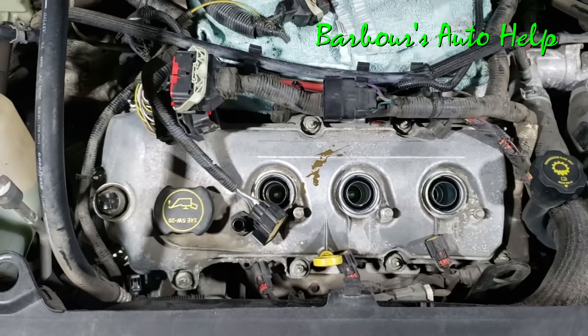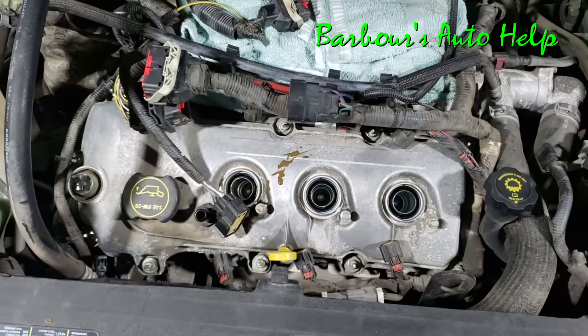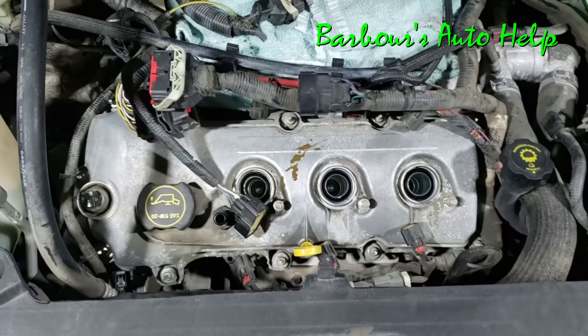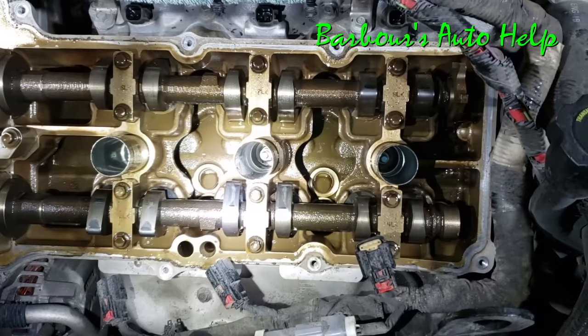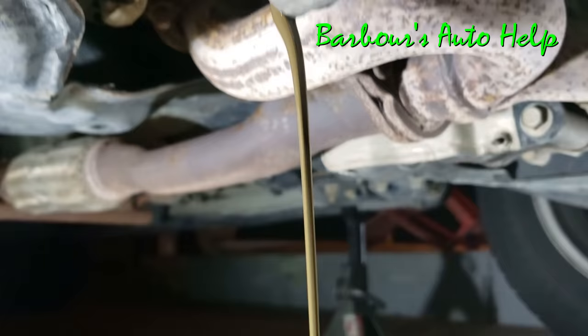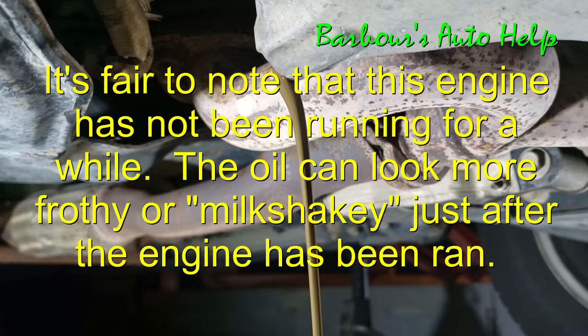I'm going to take this valve cover off to let you see what the inside looks like. We got that valve cover off, and you can see that does not look like the inside of a normal cylinder head — there's chocolate milk everywhere.